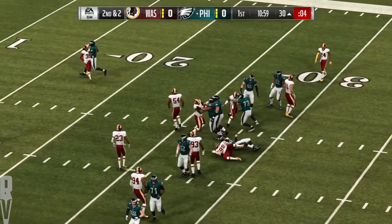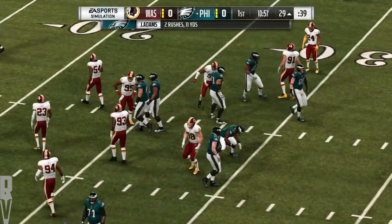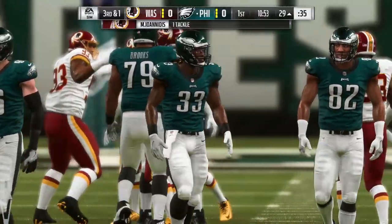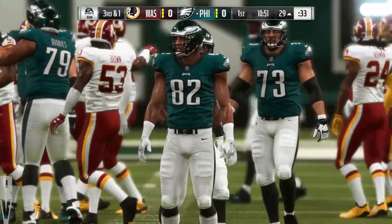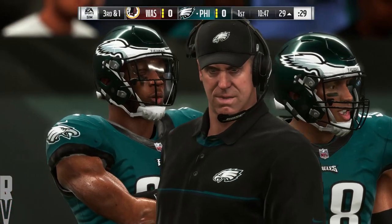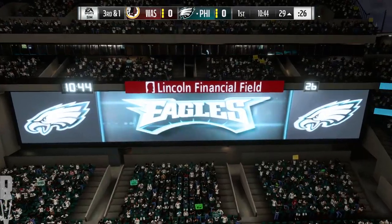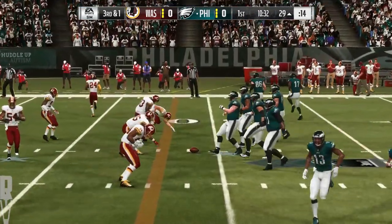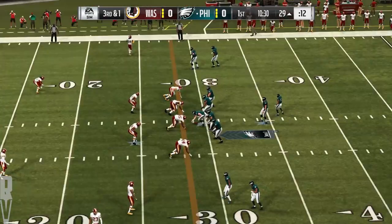On second down, Adams will fall forward to the 29-yard line. Only a yard of the pickup there, and it'll bring up a third down. I haven't met a defensive coordinator yet that thinks second and two is a fun situation to try and defend. Playbook is wide open for an offense, partner. Nice job to hold him to one after that eight-yard pickup on first down.